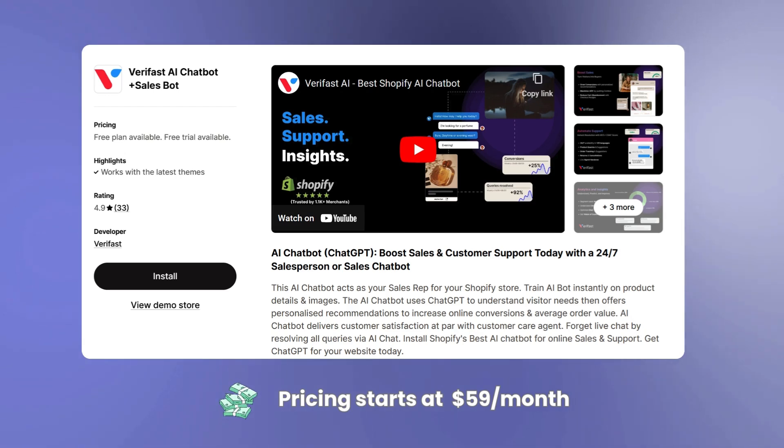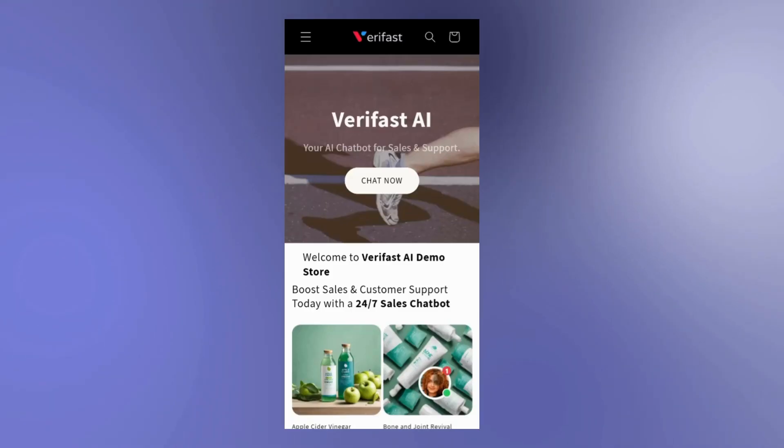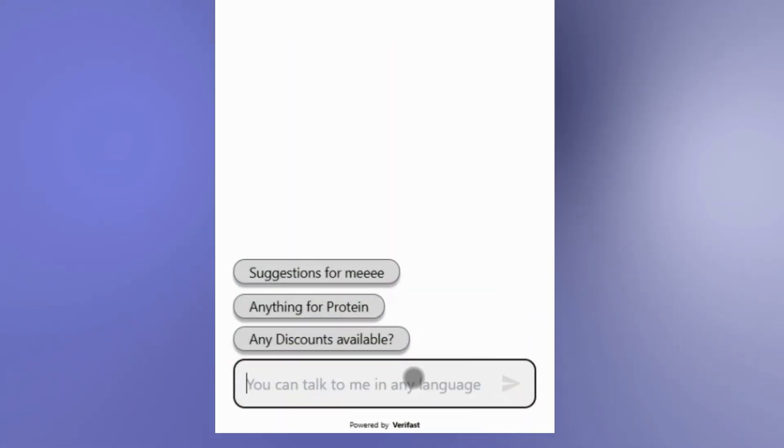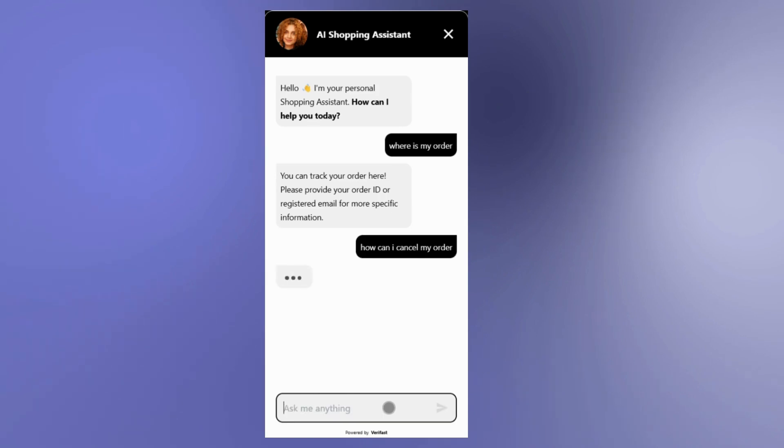Next, let's look at Verifast AI chatbot app. The app can reply in 125 languages. The Verifast app can handle queries like order tracking, returns, and cancellations. They have highlighted how it can close all your support tickets 24/7.